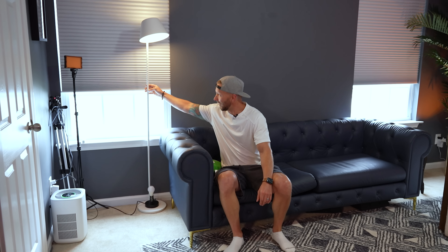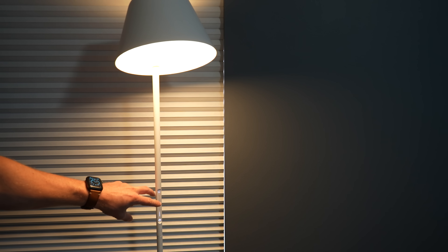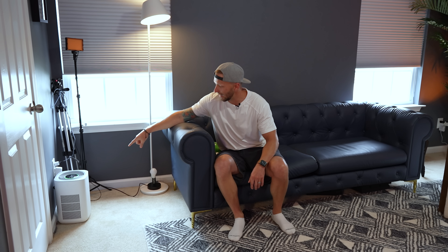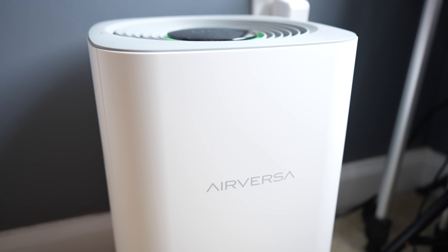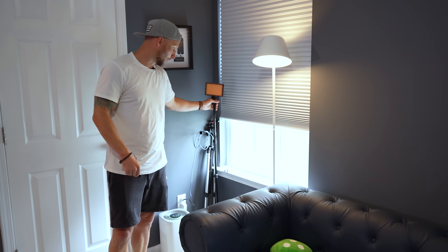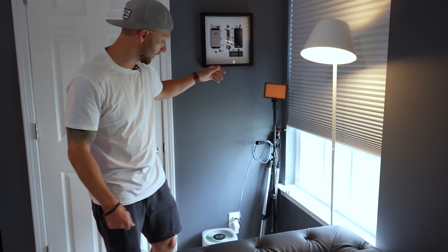Right here is a Yeelight smart floor lamp, included in some of my automations. Next to it, I have the Air Versa smart air purifier, which supports Apple Home over Thread. It's a really good air purifier, especially for a smaller room. Just got some gear over here in the corner — some lights and tripods that I'll break out every now and then when I need them.